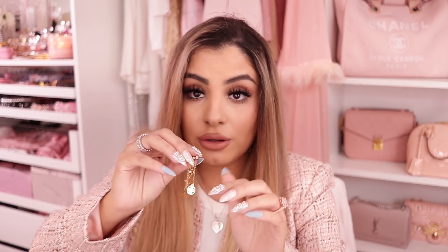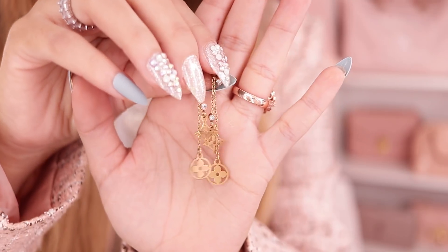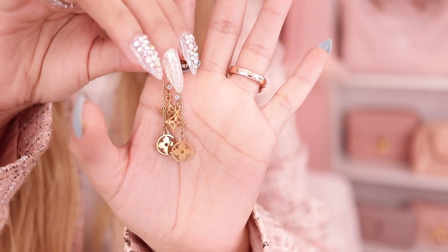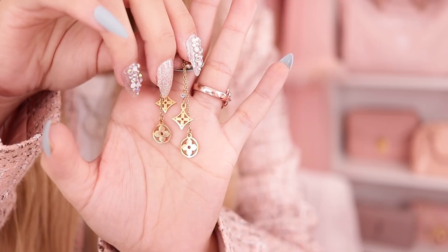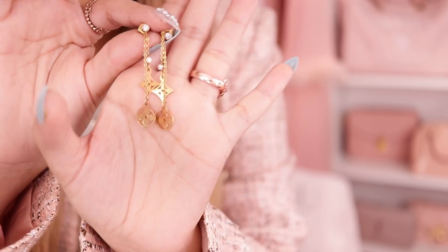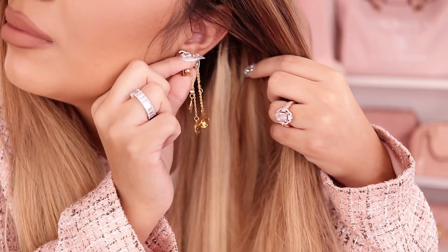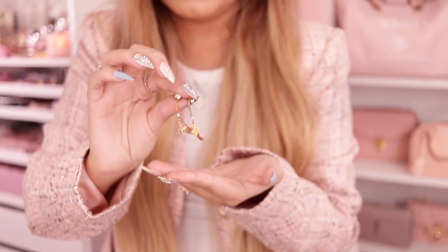I totally forgot to show you guys the other fashion item — I got so carried away with the bags. I got these cute little earrings. I wore them for a get-ready-with-me and you guys were asking where I got them. They have little flowers like Louis Vuitton flowers. The listing is still up — I checked right before starting this video — so I'll link them below. They look so pretty against my hair; I love the way the gold looks. They were maybe like $14.